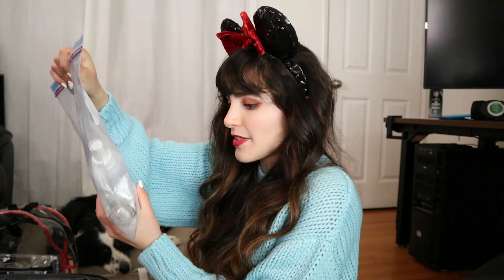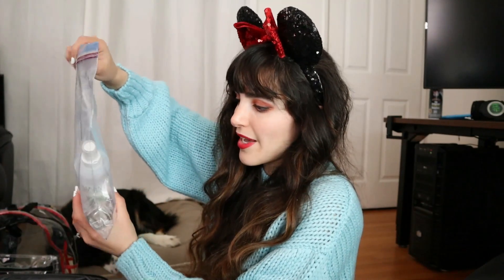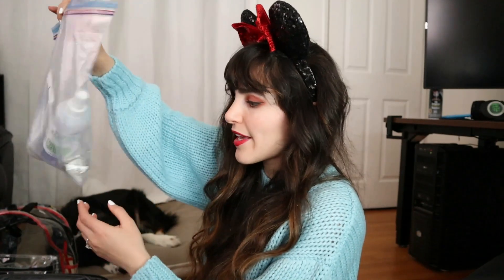First thing I'm going to pack is my nighttime skincare routine. It's ready in this Ziploc bag because these products go with me in the shower — they're all wet — so I don't want to get the rest of everything in my suitcase wet, so I put it in a Ziploc bag. It's my cleanser, my facial spray, and then my retinol serum. And I just pack that nice in there.